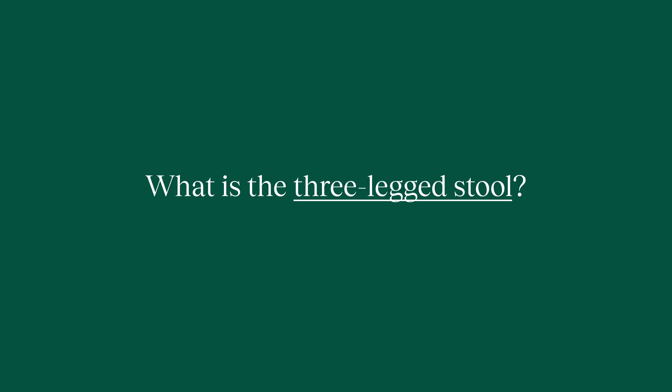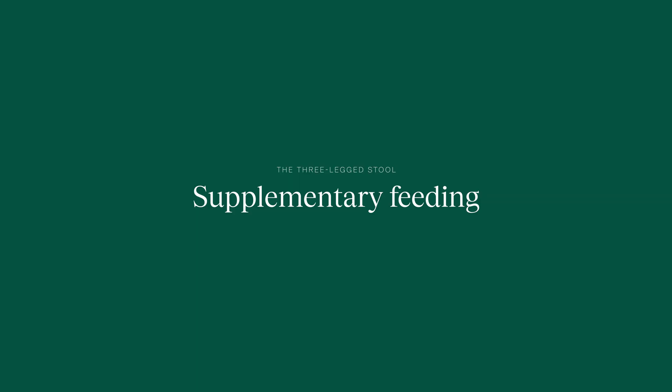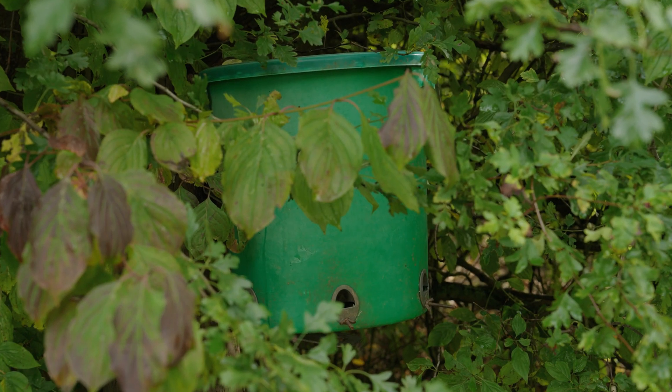The three-legged stool is a concept developed by the Game and Wildlife Conservation Trust. Imagine a stool with three legs: one representing habitat, one representing supplementary feeding, and one representing predation management. The theory is that you need all three present to get successful species recovery. Supplementary feeding means putting feed out manually. We put out supplementary feed not just for game management purposes, but also from February right through to June or July — when the shooting season has ended — until more natural feed sources arrive in the hedges, field margins, and the cover and habitat we provide. Supplementary feeding is absolutely essential to provide that food source all year round.